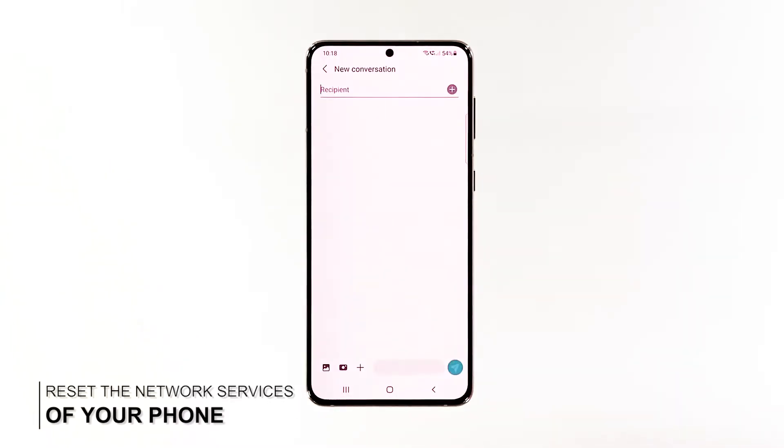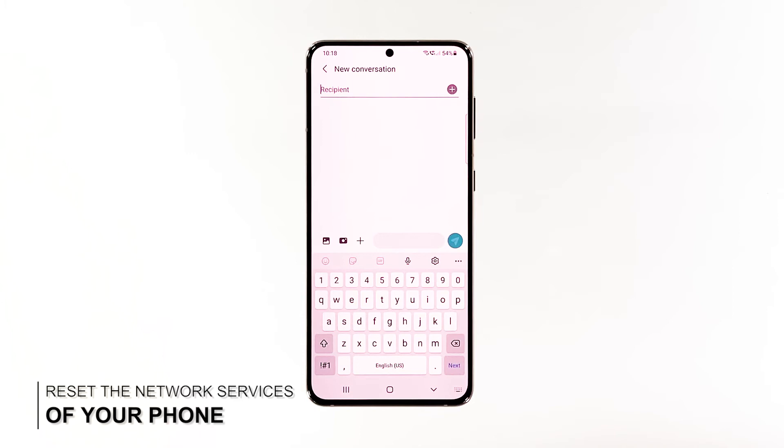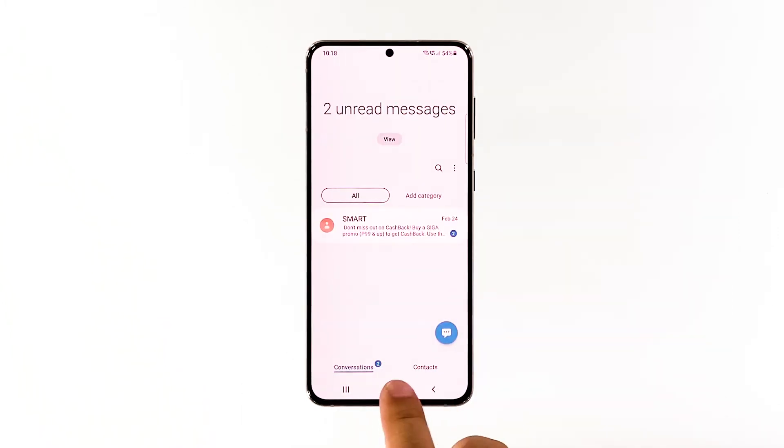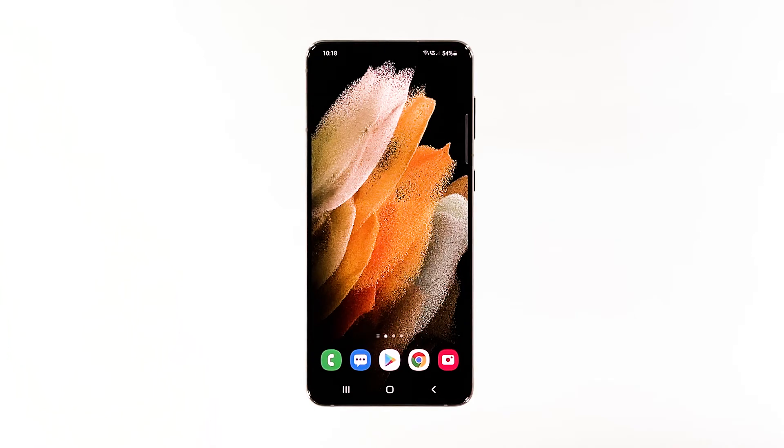Fourth solution: reset the network settings. Your last resort will be to reset the network services. It's possible that one of the services has stopped working and resulted in a problem like this. If it's just one of those problems, then this procedure should be able to fix it. Here's how it's done.